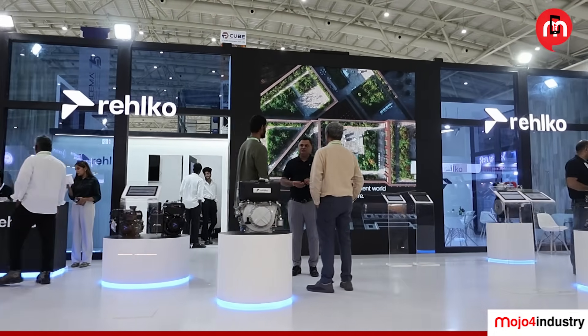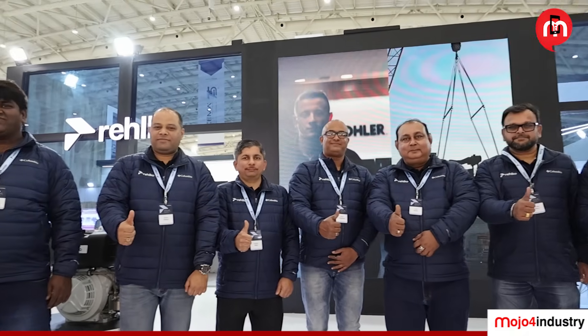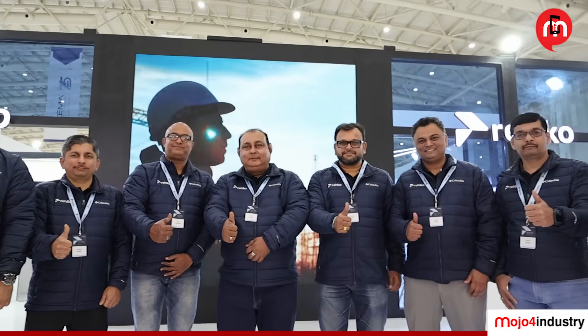That's a wrap from XCON 2025. RELCO continues the Kohler tradition, delivering powerful engines built to perform on every construction site.